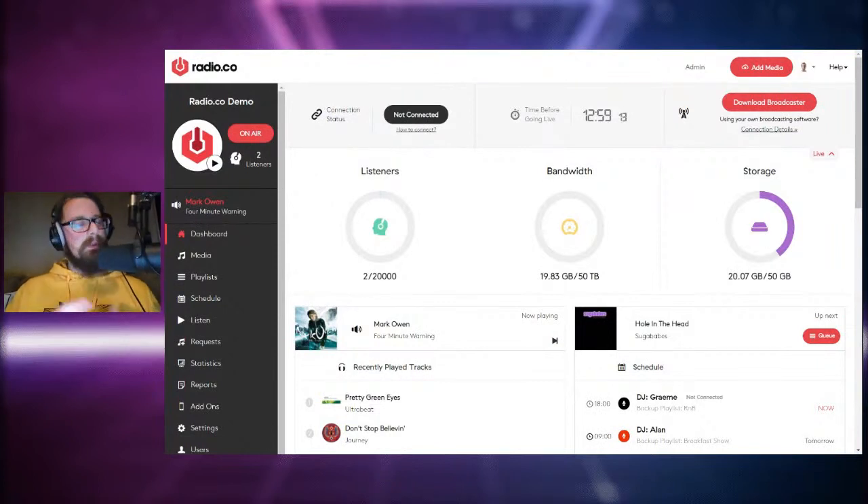So primarily this demo is going to consist of a guide through how our software works, because it's all about how Radio.co can help you create your very own community radio station — a successful and stress-free one at that. Over the next 30 minutes I'll be guiding you through the software, and I'll also cover some programming tips and equipment guidance to help you begin broadcasting professionally.